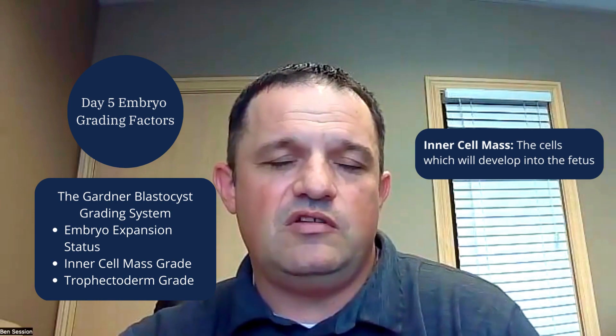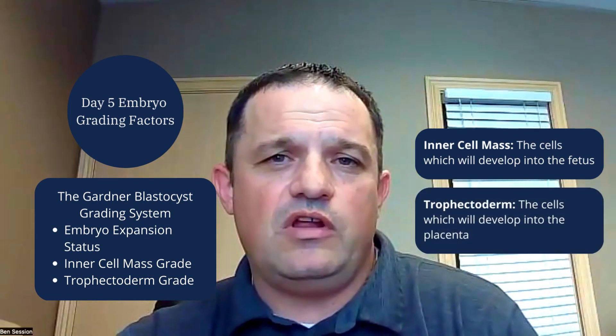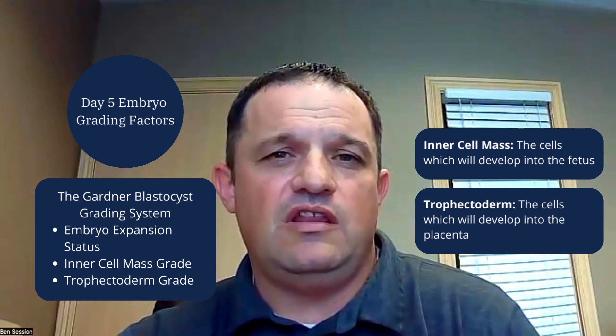At day five, there are a lot more cells in the embryo — you're looking at 75 to 100 cells. At that time, we do assign them grades using a modified Gardner grading system, which is common in the IVF field. What that involves is giving a grade to the embryo based on its expansion status, and then we assign two letter grades. The first letter grade is for the inner cell mass, which is the group of cells that develops into the fetus. The outer layer, the trophectoderm layer, also receives a letter grade, and that's what contributes to the placenta or extra embryonic membranes. On day five, we're hoping to see some fully expanded, even hatching blastocysts, and our number grade is from one to six.